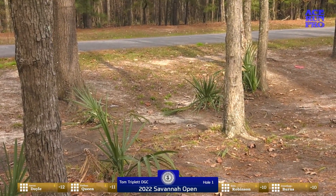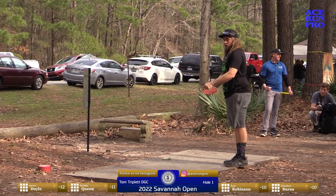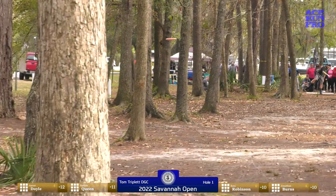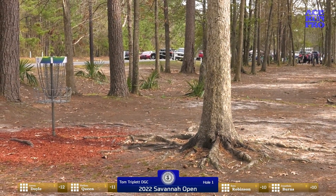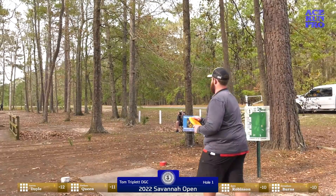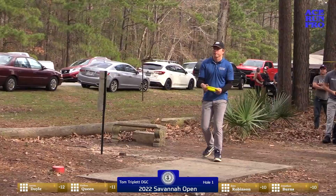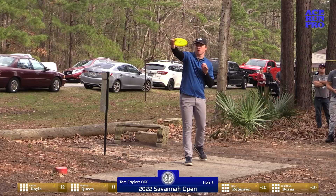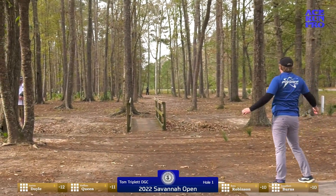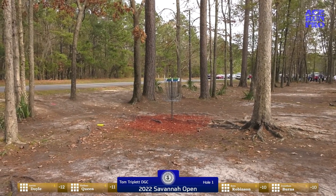Aaron gives it a nice ace run, ends up close to circle's edge behind the basket. There was a stray disc left from practice — not in play. JJ not quite able to hit the line — not the way you want to start this round, but he should be able to scramble for par. Ezra shows great touch using the roots to stop his disc and will drop in his birdie.